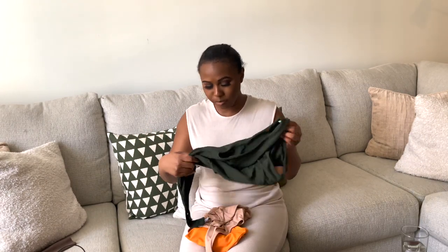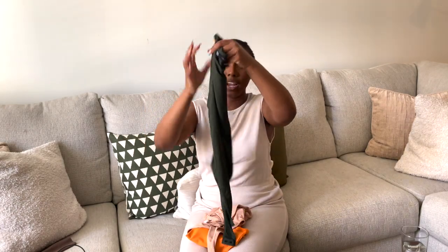I would have preferred mine in a medium, but I wanted it to really fit me so I got it in a size small. Can we please talk about Zara's bodysuits? I live by them, I swear by them.